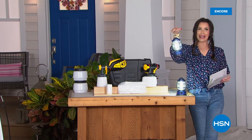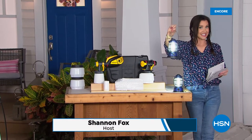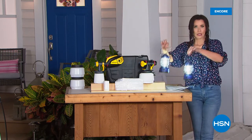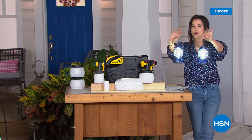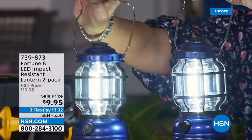Oh, I see you. Look at how right this lantern is. This lantern — $19.95. No, wait. Two lanterns — $19.95. No, wait. Two lanterns, $9.95.